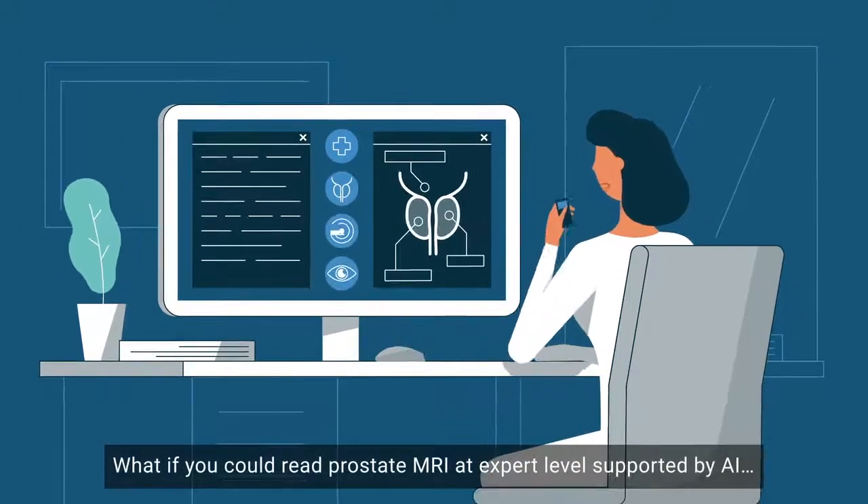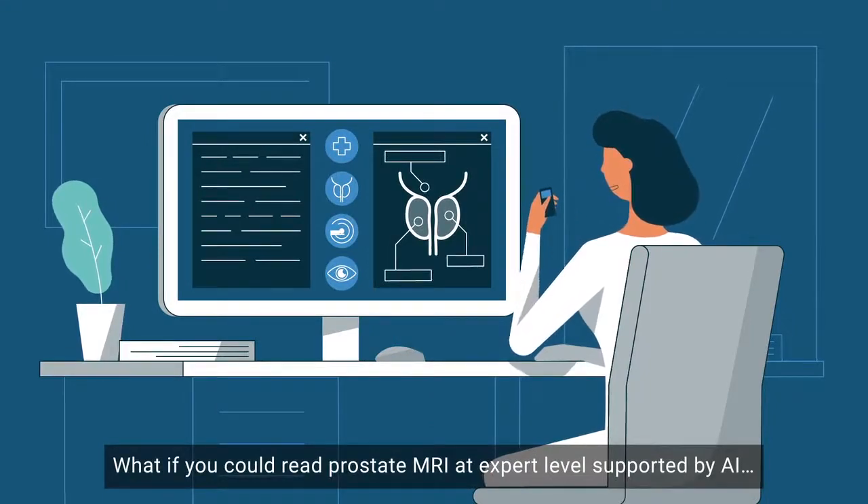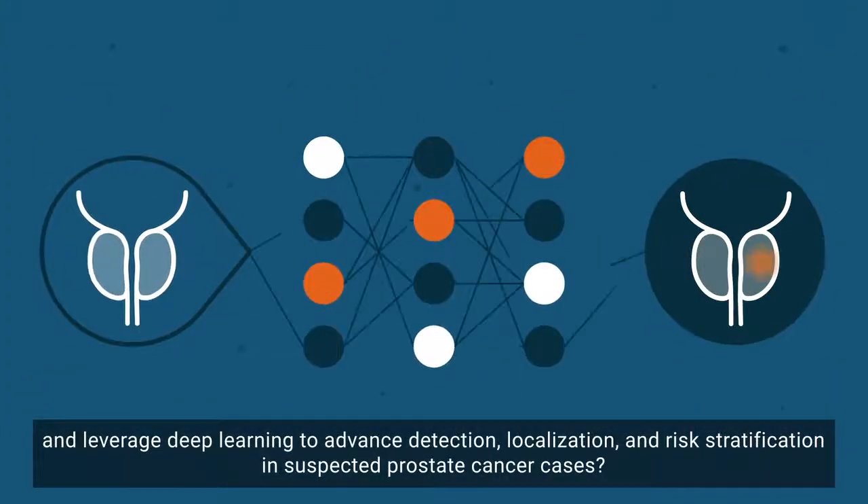What if you could read prostate MRI at an expert level supported by AI, and leverage deep learning to advance detection, localization, and risk stratification in suspected prostate cancer cases?